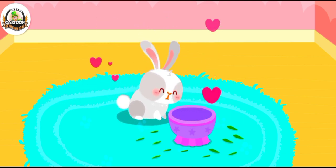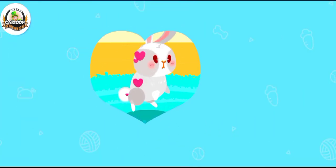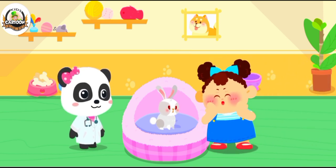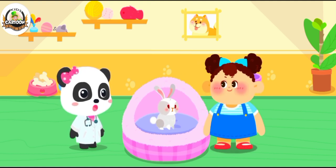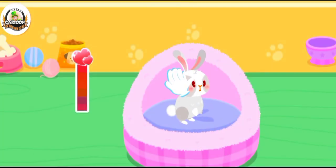Wonderful! It's ready for adoption. Wow, it's so cute. Can I adopt it and bring it home? Of course. Let's get familiar with it. Pet it and it'll be happy.